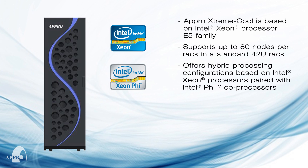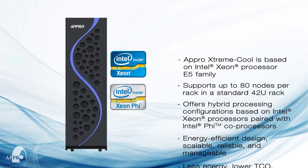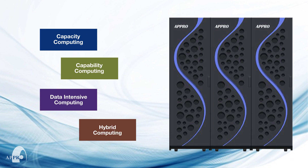The APRO ExtremeCool is the ideal solution for end users who require liquid cooling energy efficient architecture, best price performance ratio, scalability, reliability, and manageability, while reducing data center power and cooling costs for a lower TCO. The APRO ExtremeCool is designed to address a wide range of HPC workload applications, such as capacity, capability, data intensive, and hybrid computing.